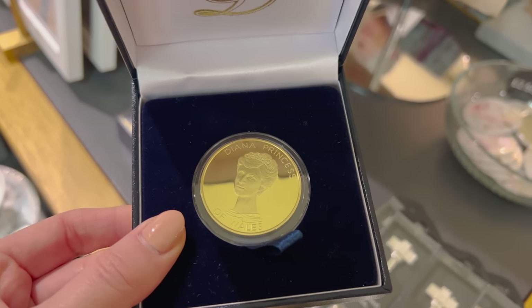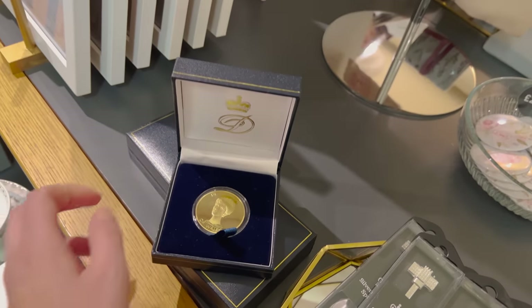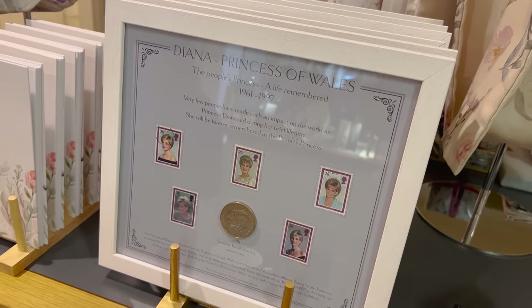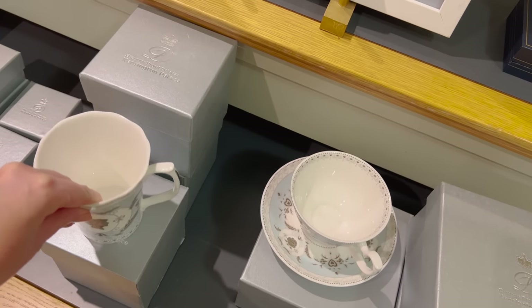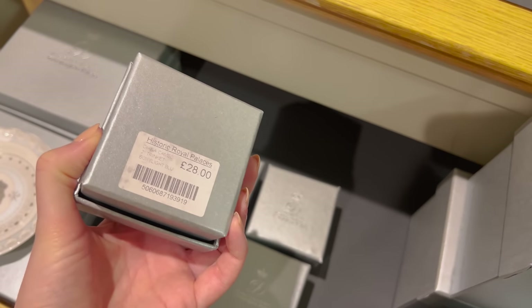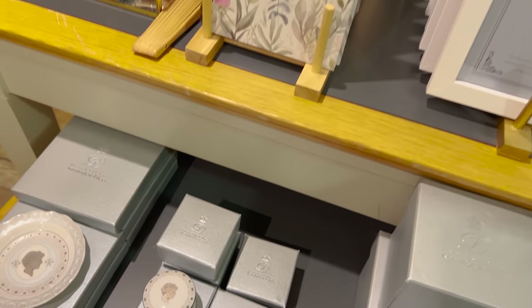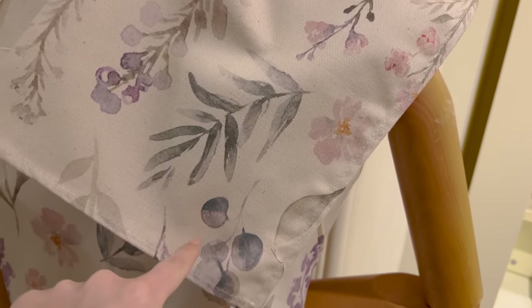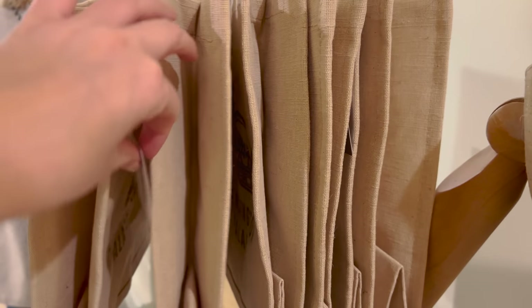They've also got quite a fair bit of Diana merch — there's a little coin for £20, which is quite a nice keepsake. A bag for life for around £18–19. A little frame for £28, and some little china trinkets and plates around £28–30. I kind of wish some items had a little label on them — like the apron — just a little bit of something extra.